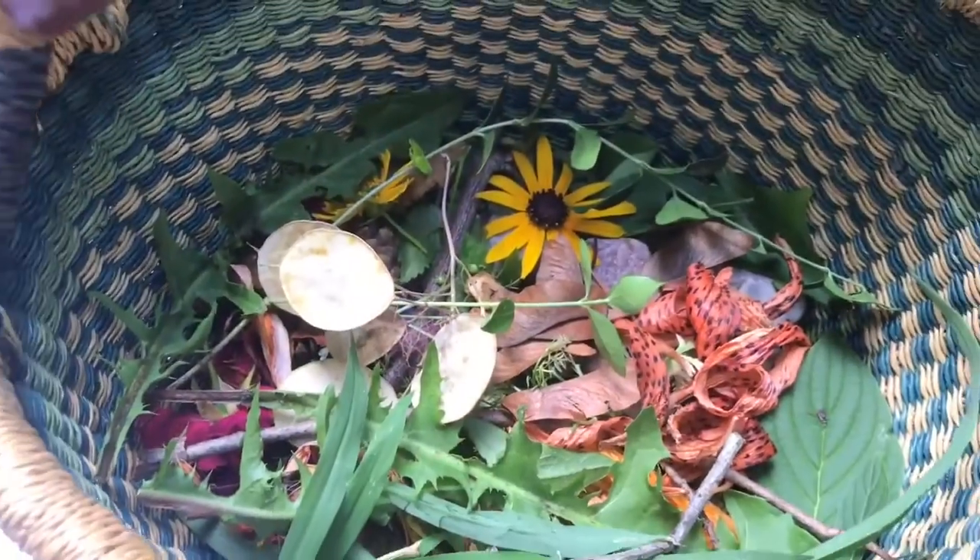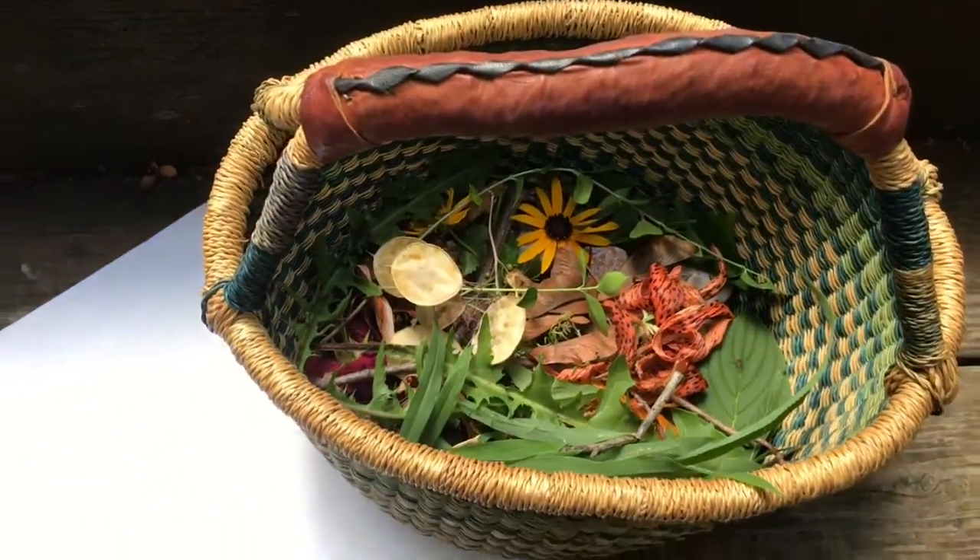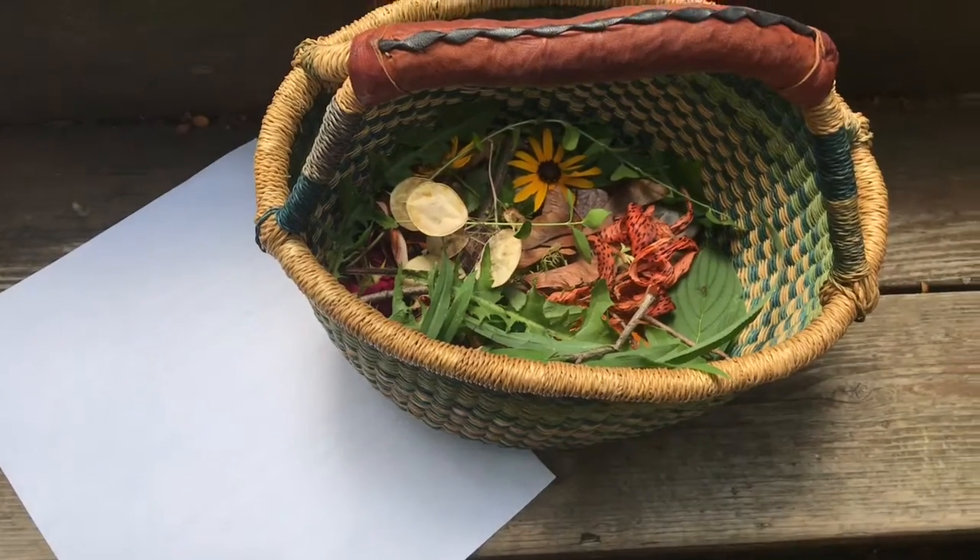Here is a basket of interesting things I collected. And some paper. Let's see what we can make.